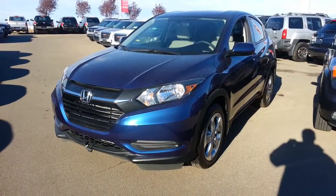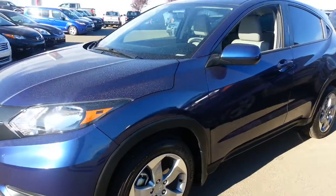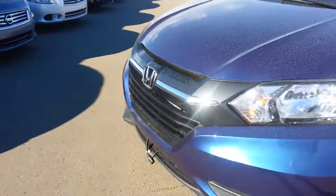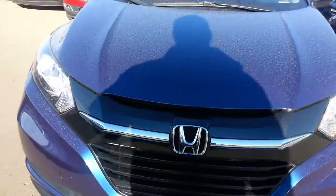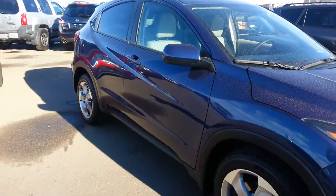Good morning, it's Ron here at Sherwood Nissan, and this is the really nice 2017 HR-V that you're interested in. Looks very sharp in the blue — nice metallic fleck there. Very well built vehicle.